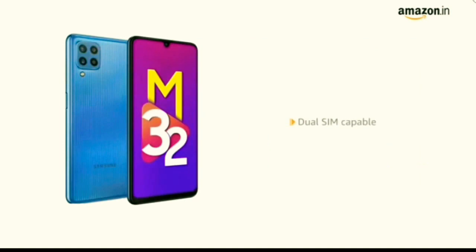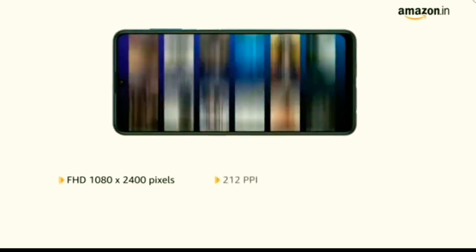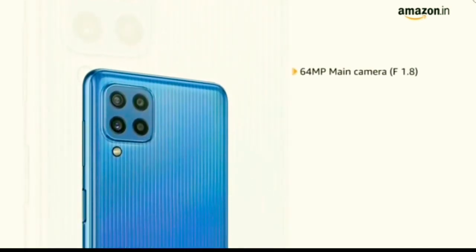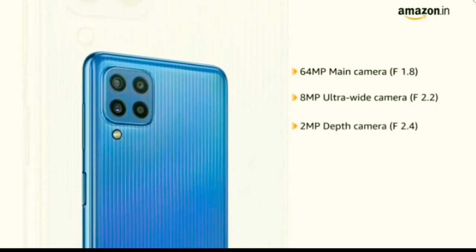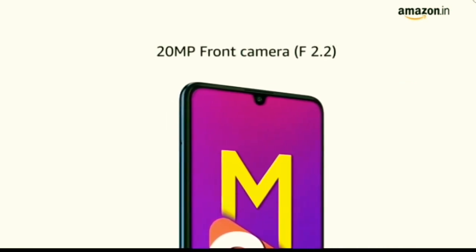This is a dual SIM capable smartphone. It has a 6.4-inch Super AMOLED Infinity U-Cut display with Full HD resolution of 1080 x 2400 pixels, 212 ppi with 16 trillion colors. It has a quad camera setup with 64MP main camera f1.8, 8MP ultrawide camera f2.2, 2MP depth camera f2.4, and 2MP macro camera f2.2. It has a 20MP front camera.